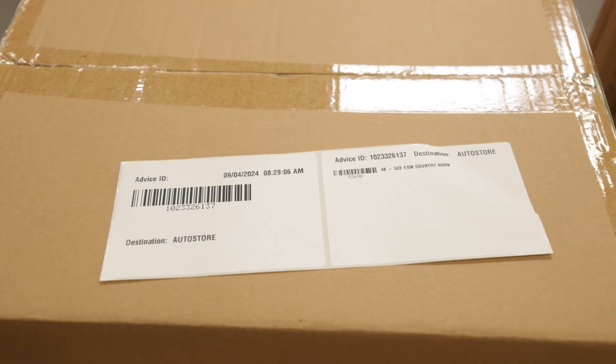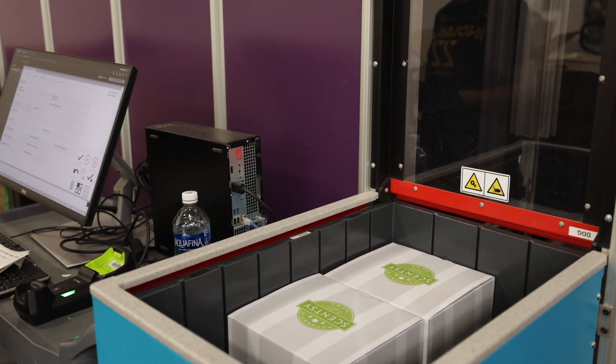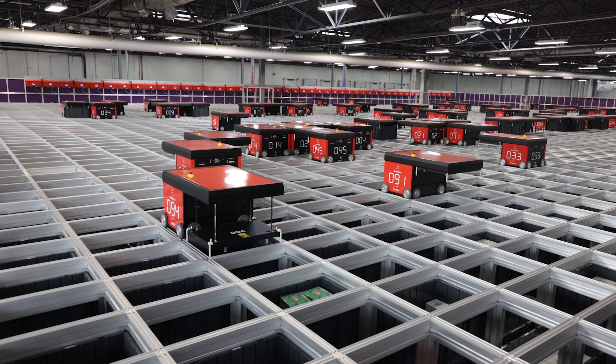First, labels called advices are created and attached to pallets of product, which allows the operator to transfer stock into the system.